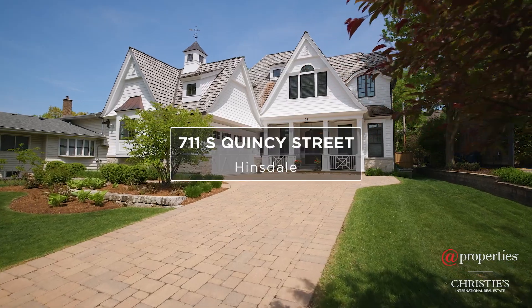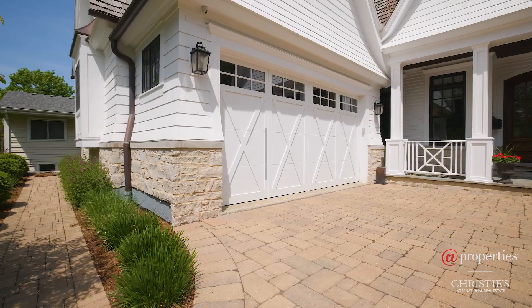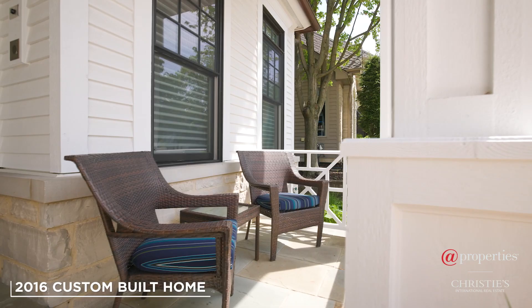Hi, I'm Larissa Domino with App Properties Christie's International, and I am here at a very special home at 711 South Quincy in Hinsdale. This is a 2016 custom-built home by one of Hinsdale's most prominent builders. Come, let's go check it out.